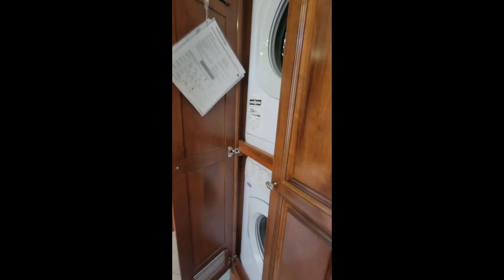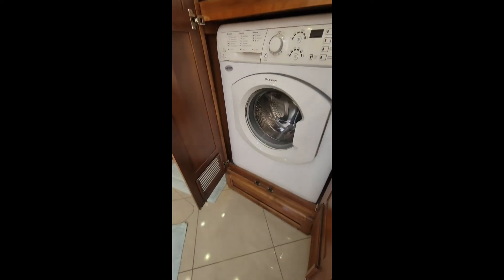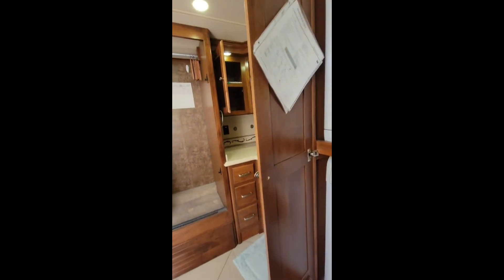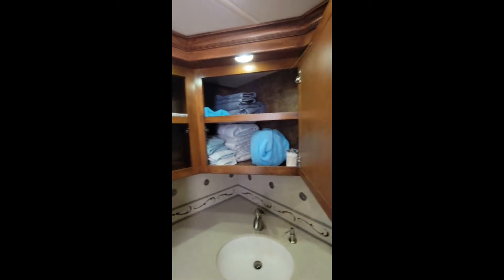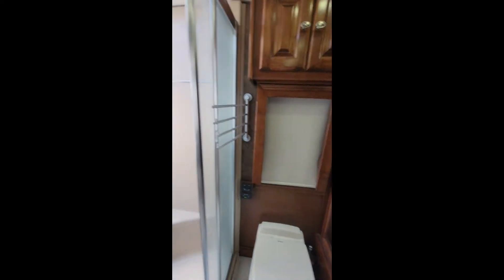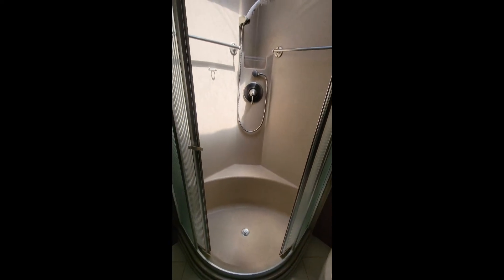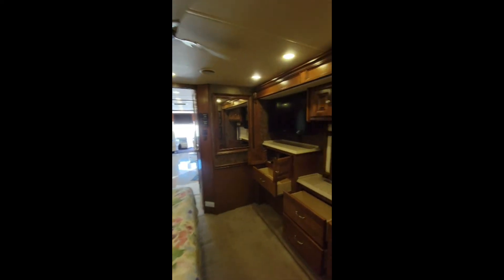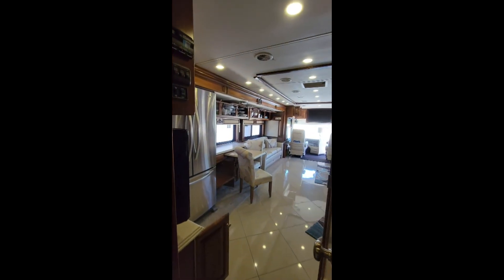As we make our way to the master bath, we're greeted by a full-size washer and dryer, more storage, a huge closet with a mirror, and a beautiful stand-up shower — everything you need for that family on the go on vacation. So check out this Tiffin Phaeton; it has everything you need.